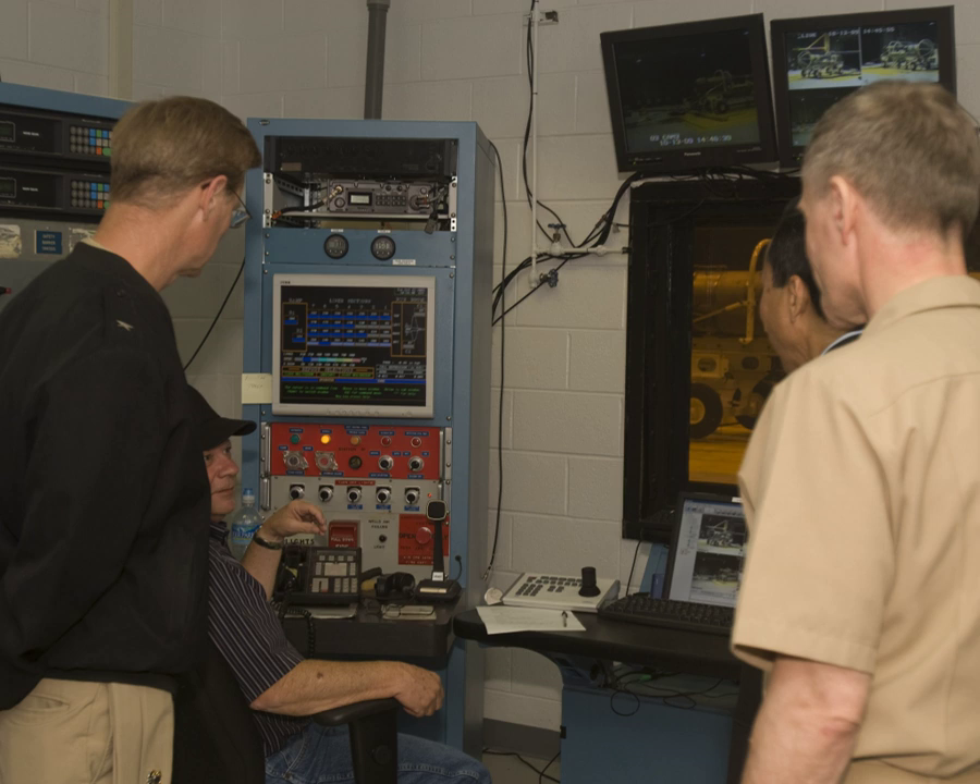Engineering technicians help solve technical problems in many ways. They build or set up equipment, conduct experiments, and collect data and calculate results. They might also help to make a model of new equipment. Some technicians work in quality control,